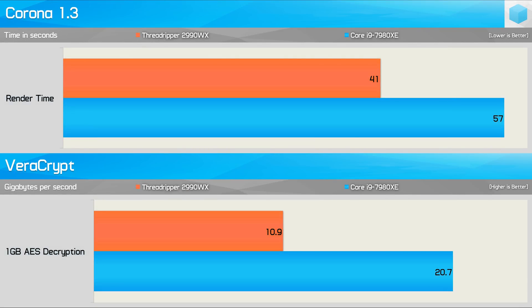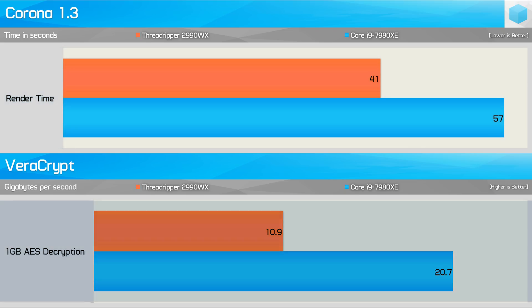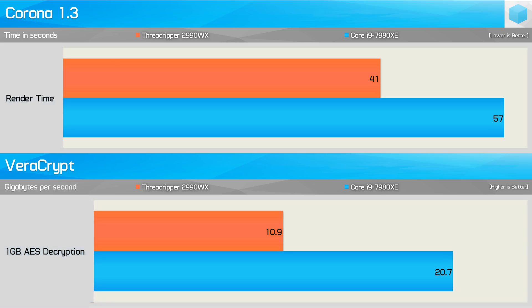One of the worst results for the 2990WX in our day-one coverage was with Veracrypt's one-gigabyte test, so I'm combining that with one of its best results — testing with Corona. Here the 2990WX was 28% faster than the 7980XE in Corona, as it always seems to do very well in rendering workloads. However, for Veracrypt it was 47% slower. Let's run them simultaneously and see if that changes anything.